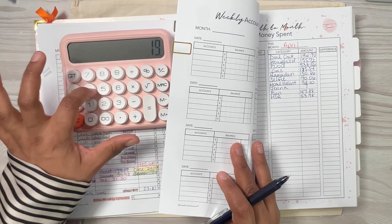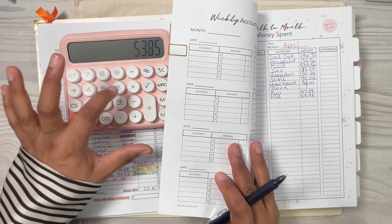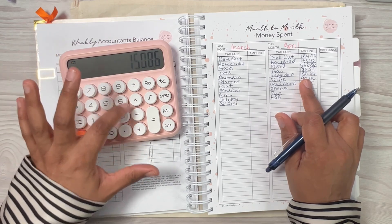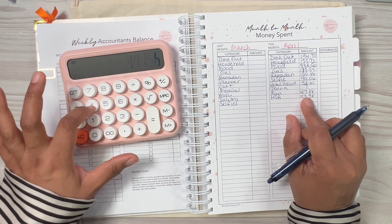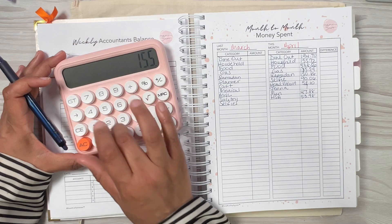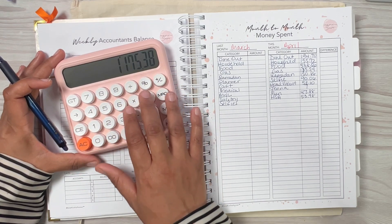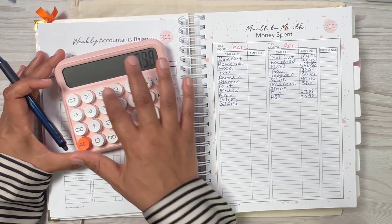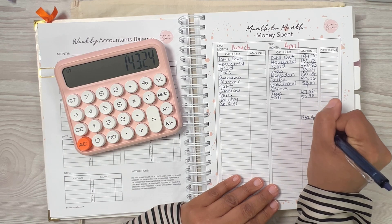Let me total my spending for April: $194.70 plus $155.72 plus $538.56 plus $135.54 plus $150.86 plus $90.06 plus $58.10 plus $70 plus $47.88 plus $53.98 equals — my total spending for April was $1,432.40 for the month.